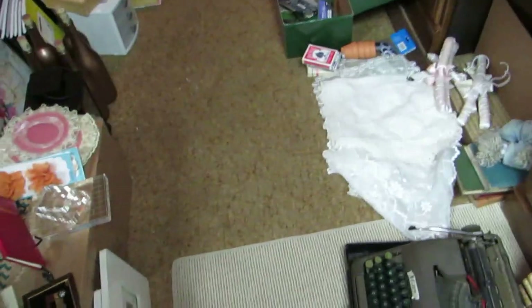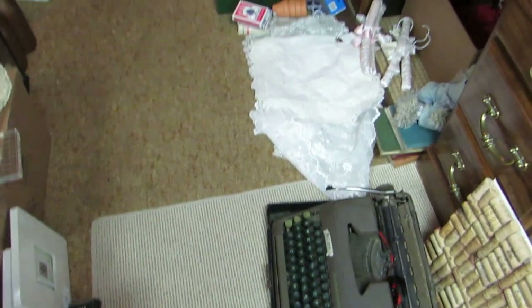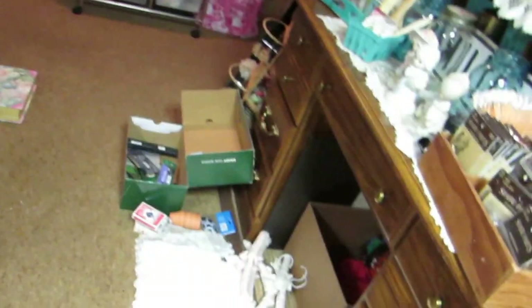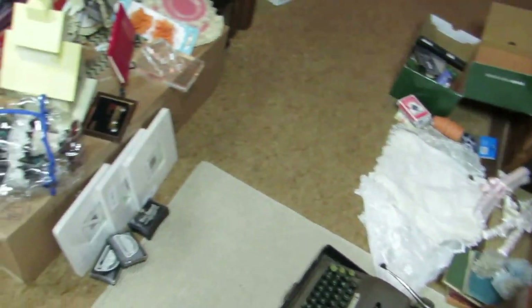Hi y'all, it's Bryn with Bryn's Creations. I have a pretty good yard sale haul to share with you. I got some really good deals. Everything adds up and I did spend some money, but I got some pretty amazing deals.